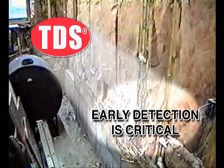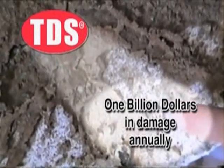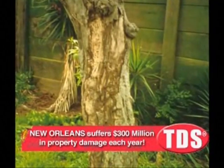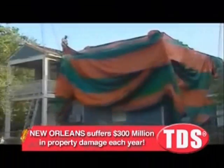In general, termites are only discovered through indirect methods and only after they've already done significant amounts of damage. As pest control professionals, you know the amount of damage that termites can do each year — it exceeds a billion dollars. In the New Orleans area alone, termites are responsible for more than 300 million dollars in property damage each year.